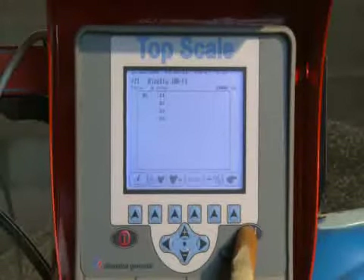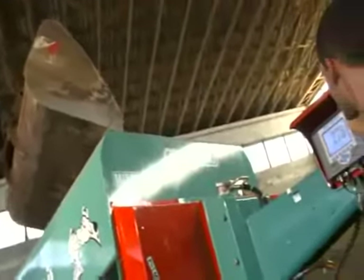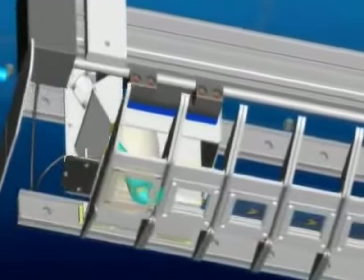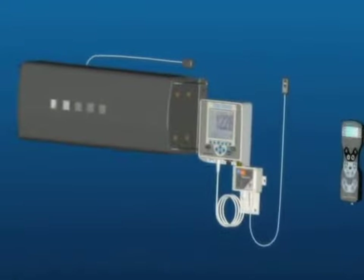During the loading process, by means of the IRM nutritional components analyzer found inside the front loader, an NIR analysis is carried out in real time.